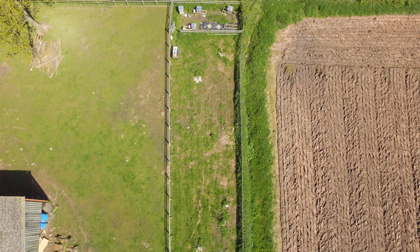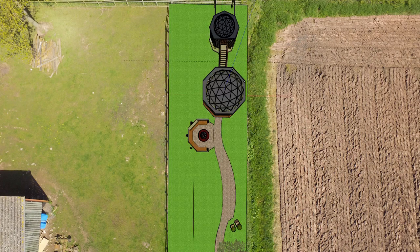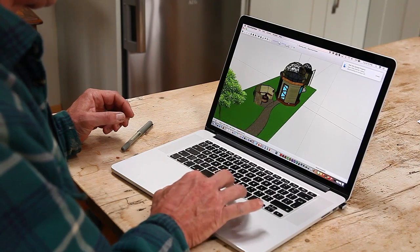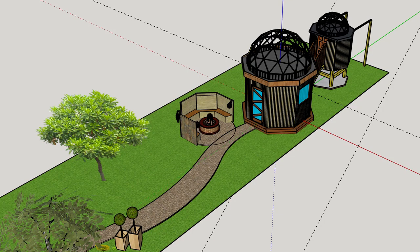To help me with the design, I did some aerial photographs of the site with my drone. And then I superimposed the design onto these photographs just to give me an idea of how it was going to work. And yeah, it worked out quite effectively.